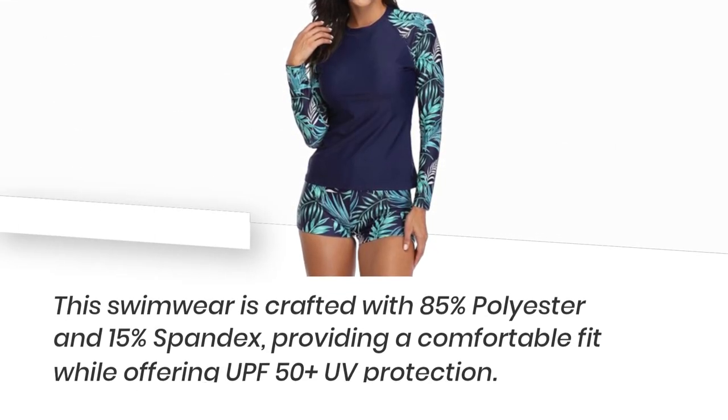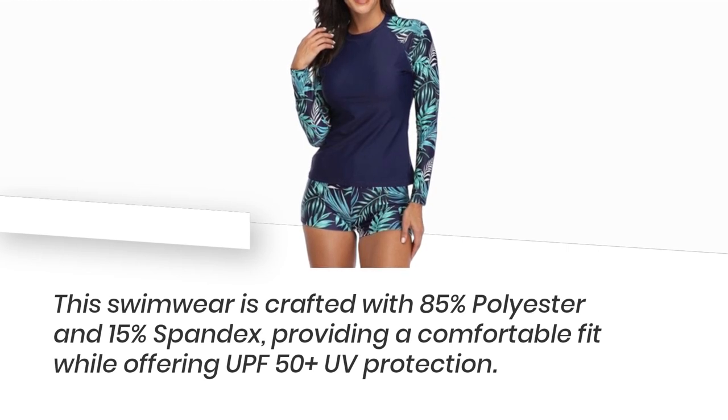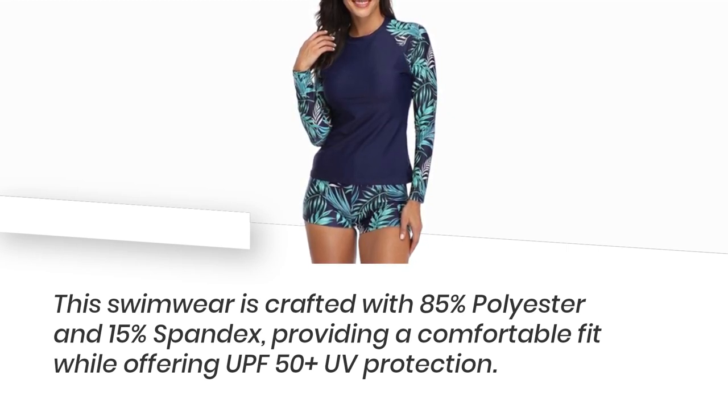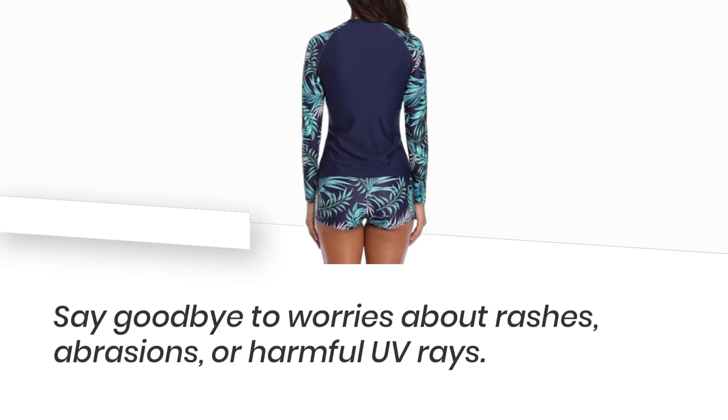This swimwear is crafted with 85% polyester and 15% spandex, providing a comfortable fit while offering UPF 50 plus UV protection. Say goodbye to worries about rashes, abrasions, or harmful UV rays.